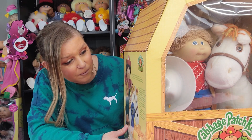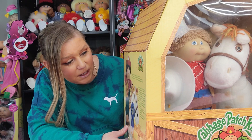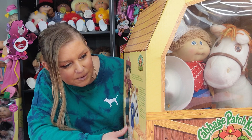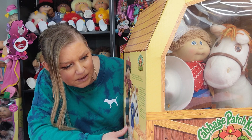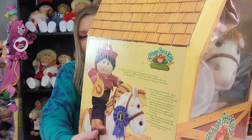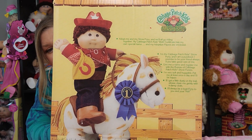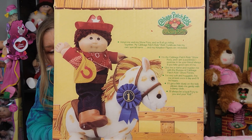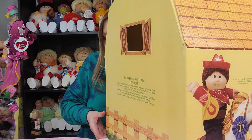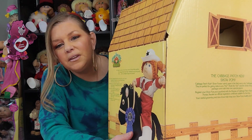It also says: 'Adopt me and my Show Pony and we'll all go riding together. My Cabbage Patch Kids birth certificate has my own special name and my adoption papers are enclosed. I'm the Cabbage Patch Kids Show Pony and I am a purebred. I promise to be your friend always if you take good care of me.' There's just tons and tons of it. You guys can stop and read it if you want. That's what's always fun about the Cabbage Patch Kids — the boxes, the papers, the pamphlets, everything that came along with them was so fun. It was more than just a doll.